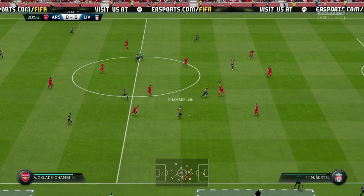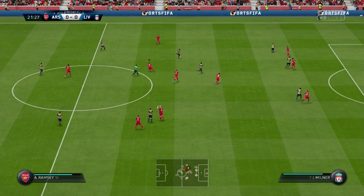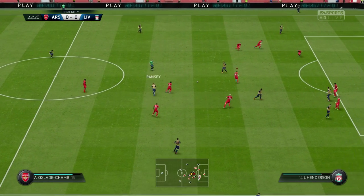Firmino gives that away, then Chamberlain — oh, Skrtel's come raging out and he's given a foul, rightly so. He just came running out like a bull, then he saw red, and just charged in. Ramsey keeps the play going with a free kick for Arsenal though.